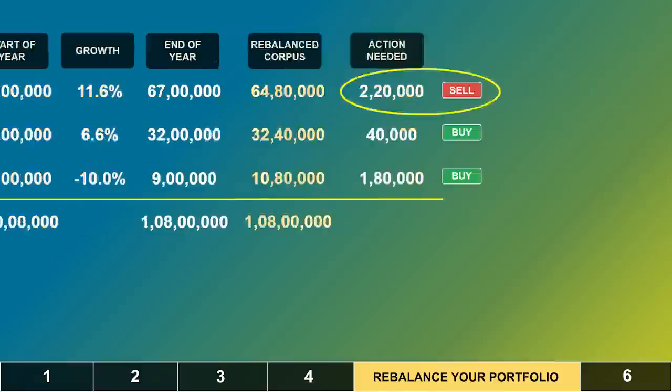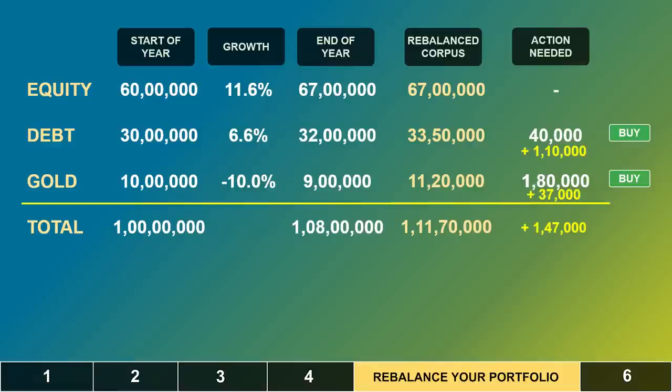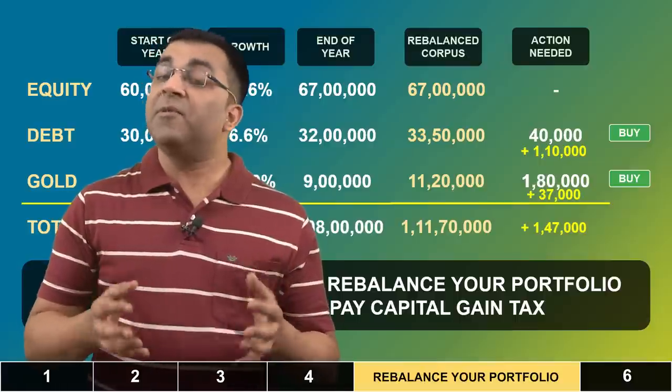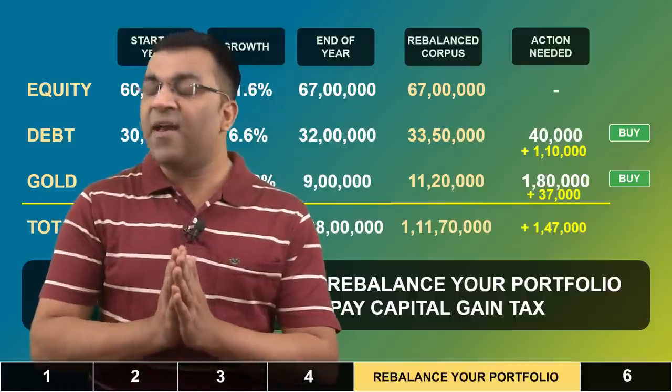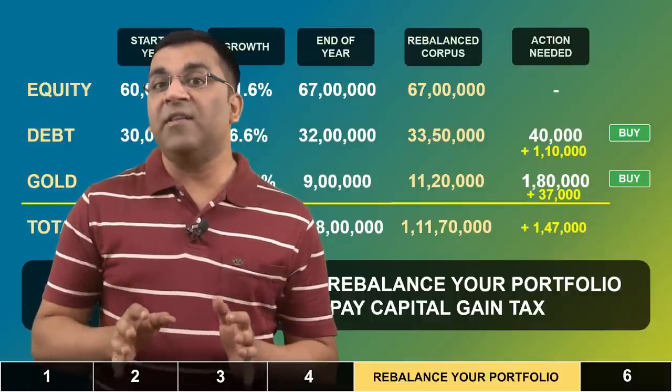Understandably, this would attract some capital gain tax. However, if I were to not do anything with equities — let it stay at 67 lakhs — then the corresponding rebalance corpus for debt comes to 33.5 lakhs and for gold, 11.2 lakhs. In other words, I can use my annual bonus to purchase debt worth 1,10,000 rupees and 37,000 rupees of gold and maintain my preferred 60-30-10 ratio without having to pay any capital gain tax. The annual bonus can thus serve as a fantastic tool to rebalance your investment portfolio without triggering tax, and consequently improve your portfolio's risk-adjusted return. This is pretty much how I use any lump sum money I receive — equity accumulation happens via SIP, while the bonus and other lump sums go into debt instruments.